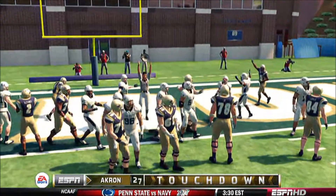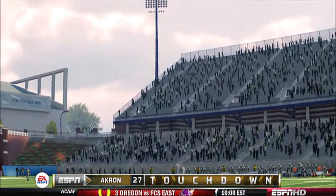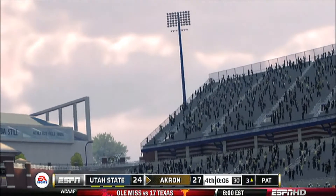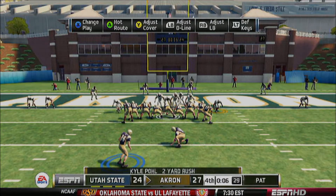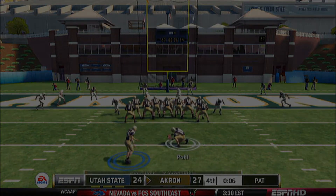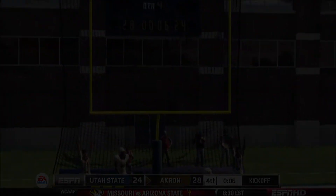They've done it! I can't believe it. Even the P.A. team is going crazy.